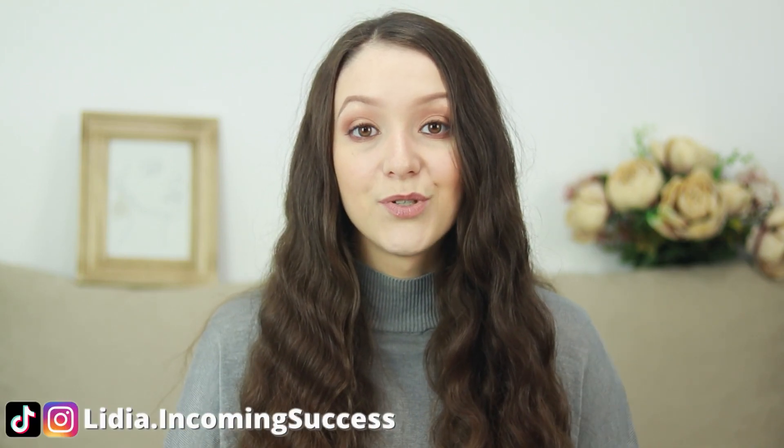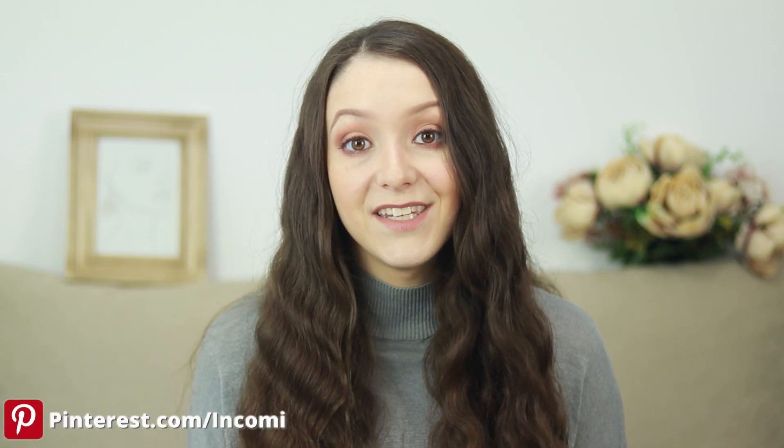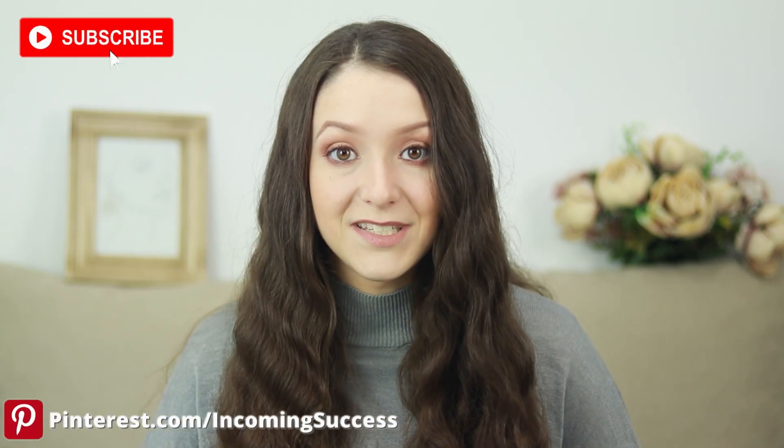Hi, I'm Lydia and on this channel we talk about social media marketing for business and how to make more money online. So if you're interested in these topics, make sure to click the subscribe button below.